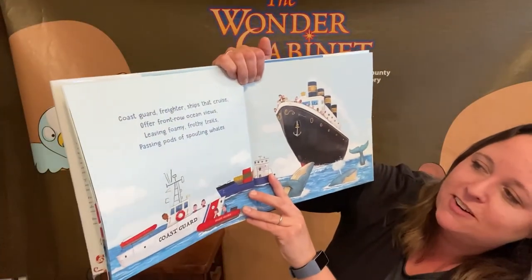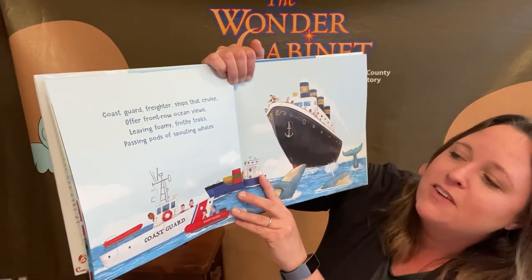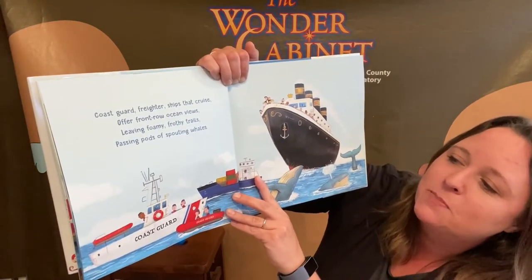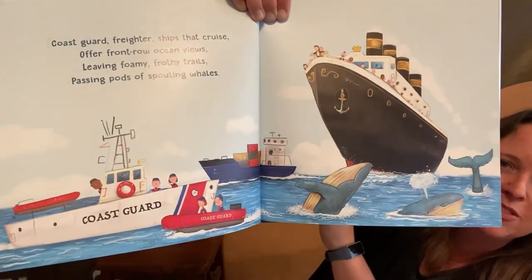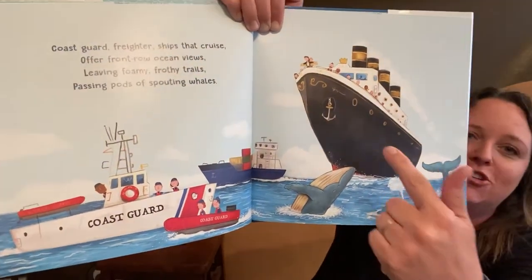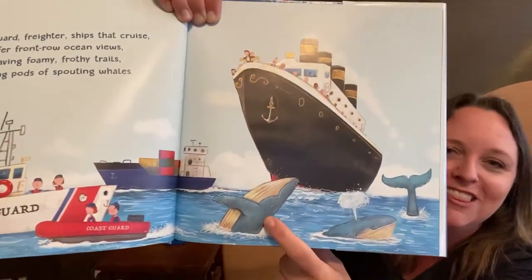Coast Guard freighter ships that cruise, offer front row ocean views, leaving foamy frothy trails, passing pods of spouting whales. Wow, look at all that's going on in this picture. We have our giant cruise ship, we have our Coast Guard, and look at these whales.